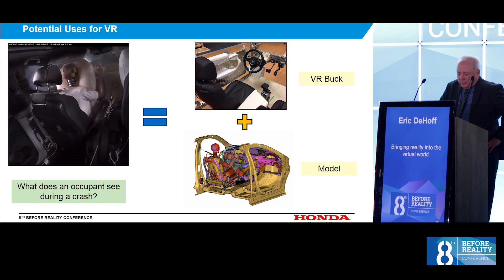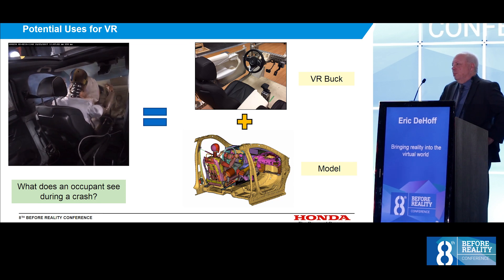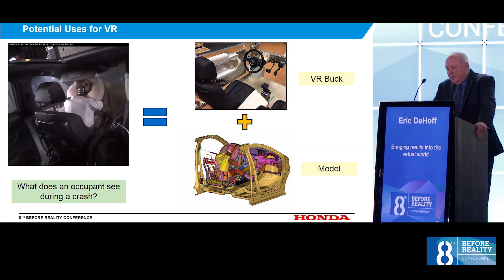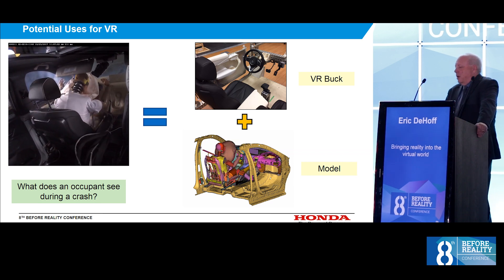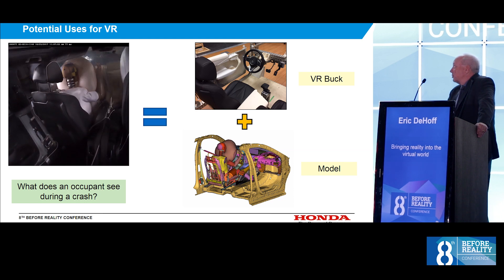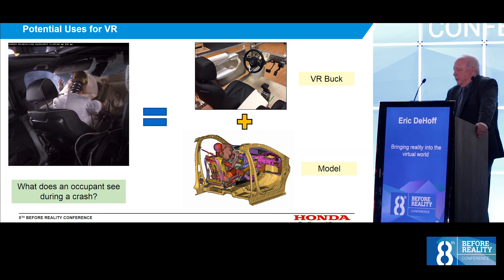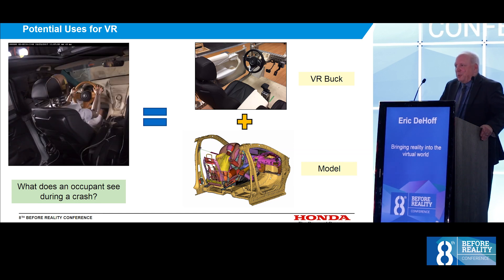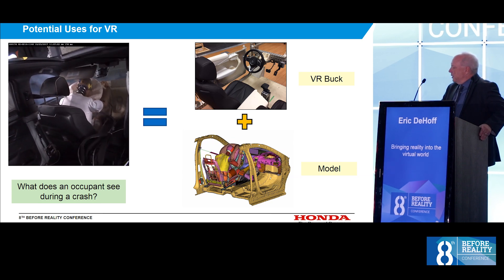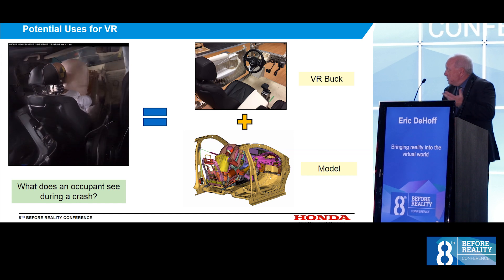Some other potential uses for VR: I'd love to put people in the driver's seat during a crash — nobody volunteers very regularly. But this would be a perfect use for the model. We have an occupant model and we actually have a VR buck — an interior buck with a seat, steering wheel, and door. We could put that person in the driver's seat with a VR headset, put the occupant model in there, and see how scared they get when the airbag comes out. We're going to try this in the near future. It gives you a whole new perspective from both the model and the test video.